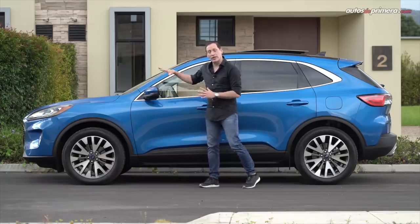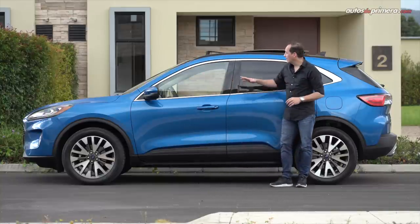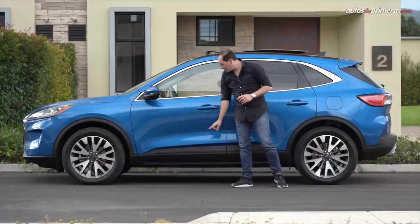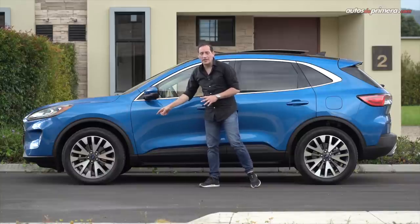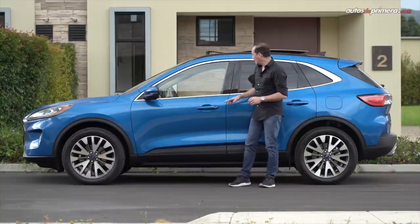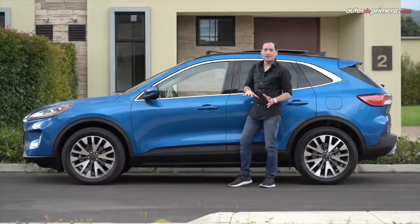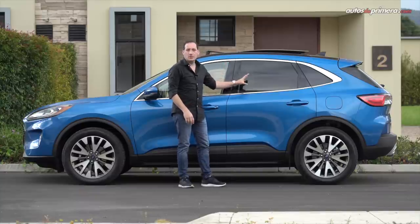Los trazos suaves y curvilíneos ahora adoptan una figura mucho más atlética en la nueva Ford Escape. Las sutiles barras de techo en color negro hacen juego con la parte baja del carro, que incluso tiene texturas. Los rines son en color bitono de 19 pulgadas y por supuesto no podía faltar el teclado en el parante B, donde podemos configurarlo para poder dejar las llaves adentro del carro. De serie viene con los vidrios de atrás oscurecidos.